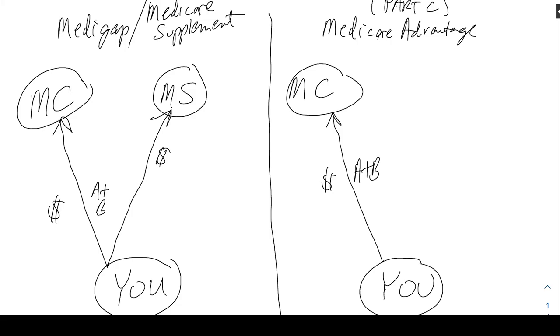In this scenario Medicare is your primary coverage. That means doctors, hospitals, and providers are going to bill Medicare first. Medicare then pays whatever part they pay and forwards that bill to the Medicare supplement company, which is your secondary coverage.